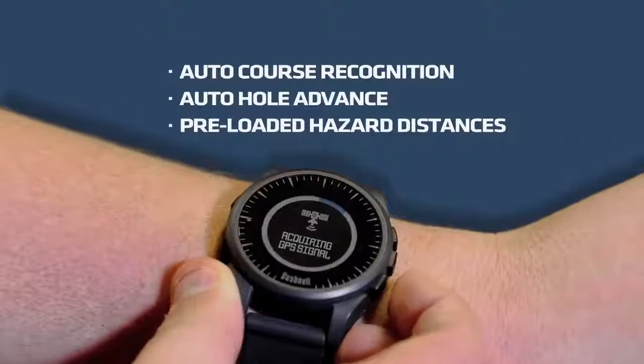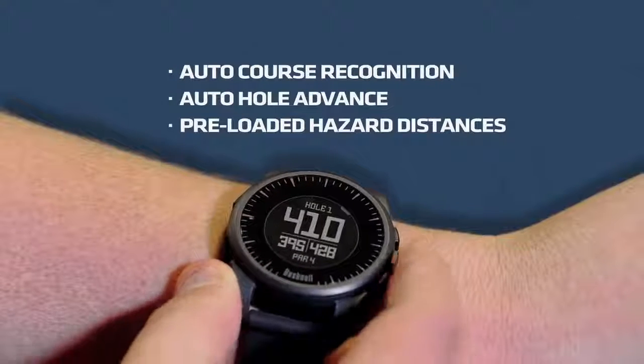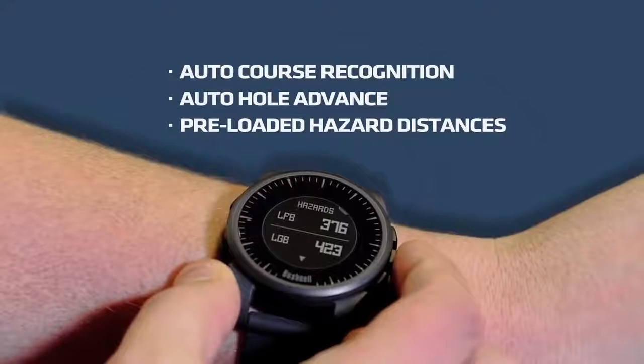The Xcel also features auto course recognition, and Auto Hole Advance conveniently takes you around the course without having to push another button throughout the entire round. You also get up to four pre-loaded hazard distances per hole, including layup distances.